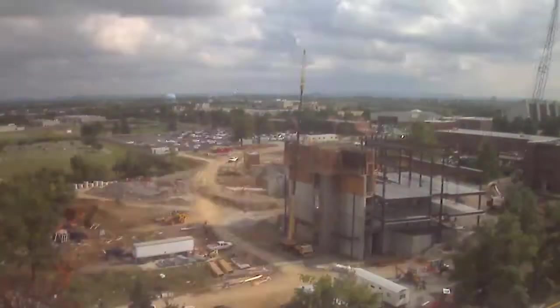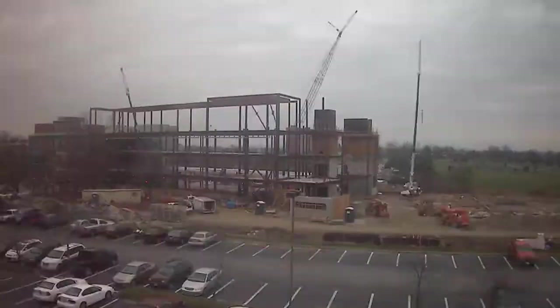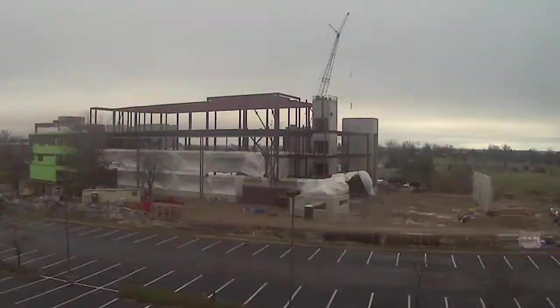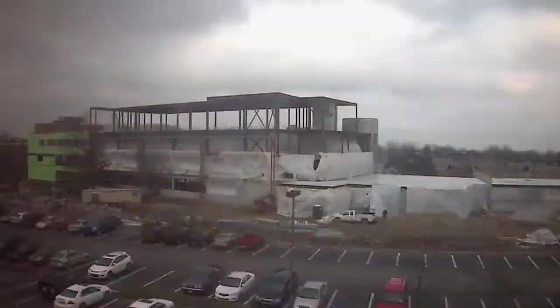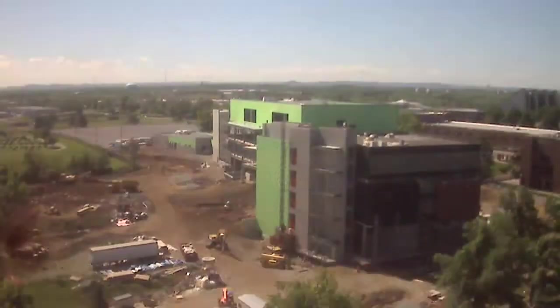This is phase one of the new science building. Phase one will house the departments of physics and astronomy, chemistry, two classrooms for curriculum and instruction for their science education program. We'll also house a division of natural areas and the environmental research institute.